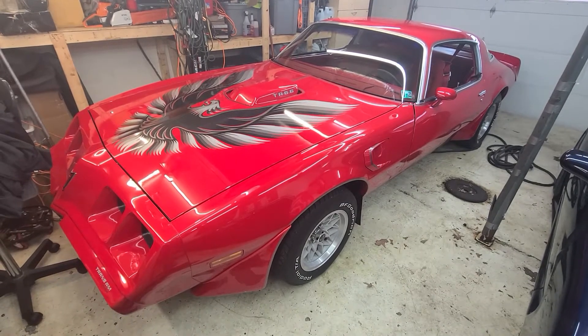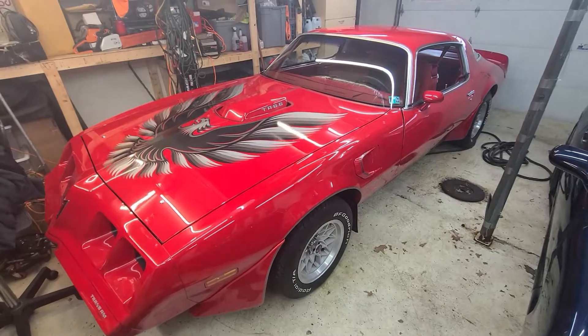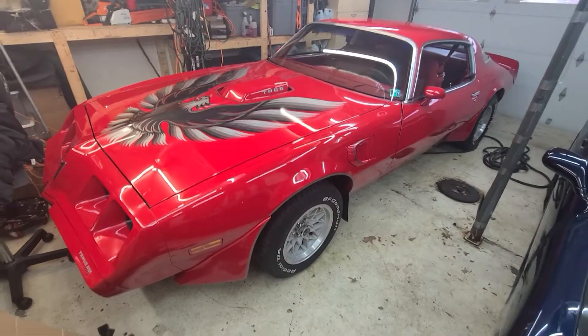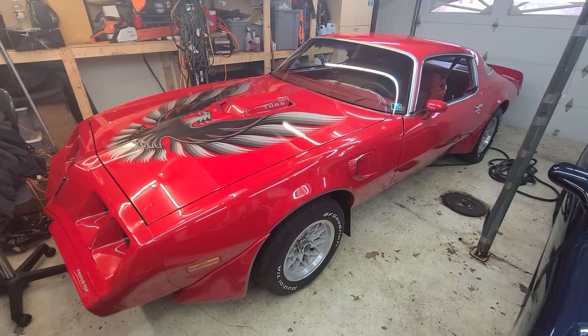When your wife goes, 'hey, I've always wanted one of these and I really like this one, I'd really like to have it,' you make some sacrifices and you do it. So this is my wife's 1979 Pontiac Trans Am.